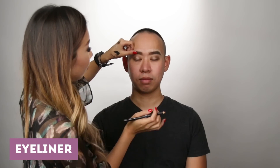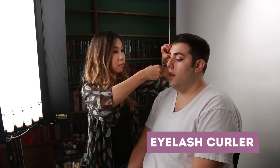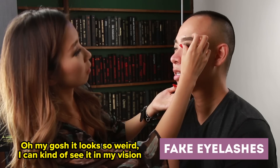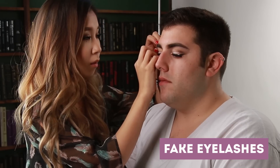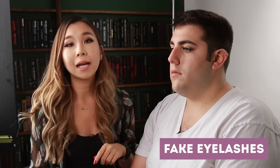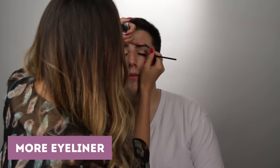You're gonna use this eyeliner. Try to look down. Oh God — are you okay? Yeah, I'm just terrified. Oh my gosh, it looks so weird. I can kind of see it in my vision. You can wait until it's dry, or you can just reapply the eyeliner. I'm gonna use the highliner on top of the eyelashes, so it's more like emphasizing.